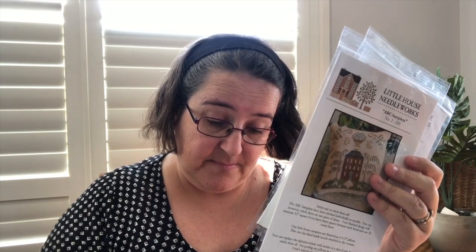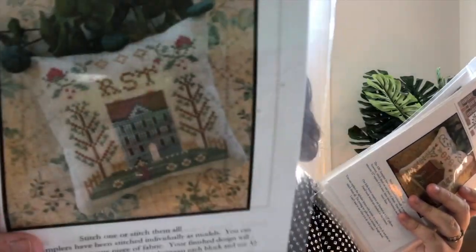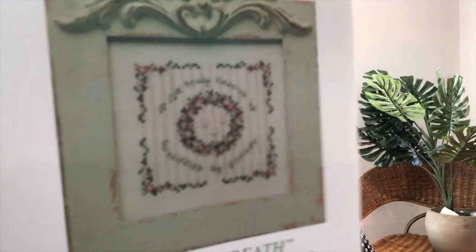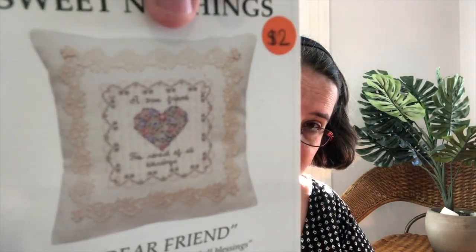We've got the ABC Sampler from Little House Needleworks - the full alphabet from A to Z. I think since I'm bound to finish Farmhouse Christmas, I might put them in the pile to maybe get started this year. We've also got a couple more of these cute Sweet Nothings: Our Daughter, Bridal Wreath, Dear Friend, and Ann. From the Aspire shop - the sewing one - I love the Friendship design.